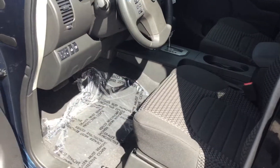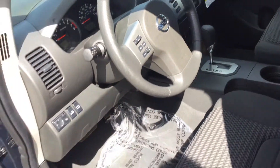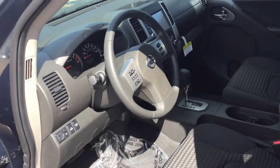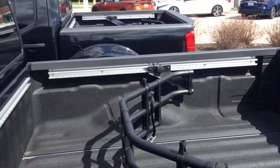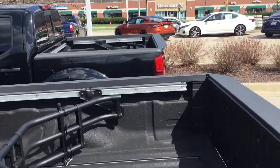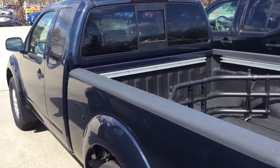Now this vehicle does come with the heated seats, the touchscreen, the push button start, and hands-free Bluetooth. And I did park it next to one with a shorter bed so you can see just how much bigger this bed is as opposed to that one.